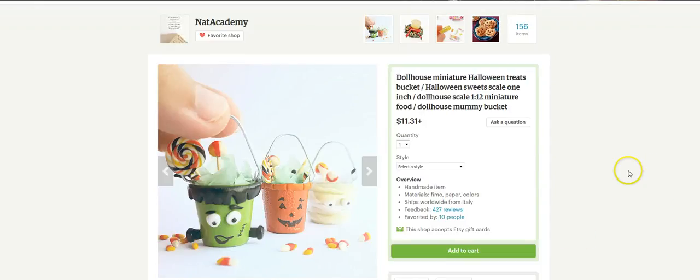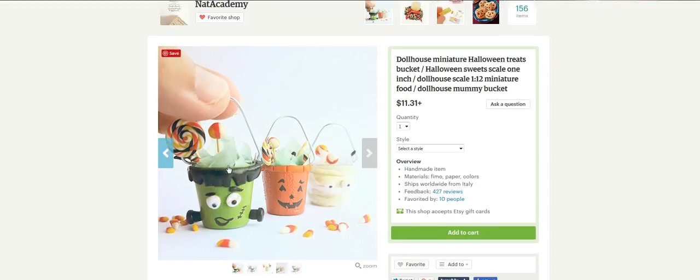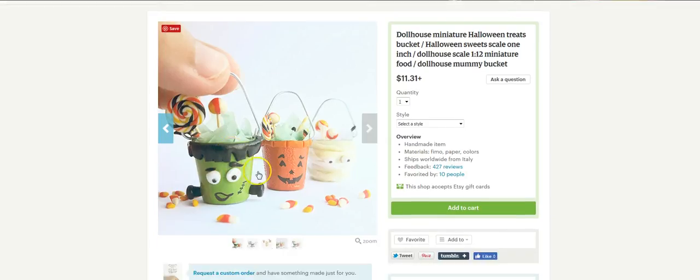Hello, this is Lynn with Teeley's Fairy Garden, and this is the Fairy Scoop. I am bringing you some wonderful new items I found just today. They're by Nat Academy, and they are little baby buckets for your little fairies to go trick-or-treating. Too adorable. There's a little mummy, a pumpkin, and a Frankenstein.